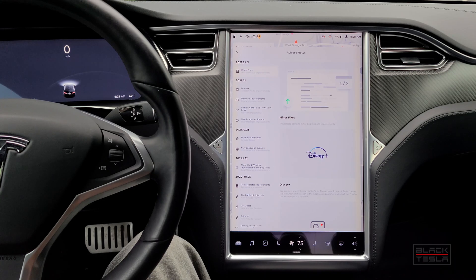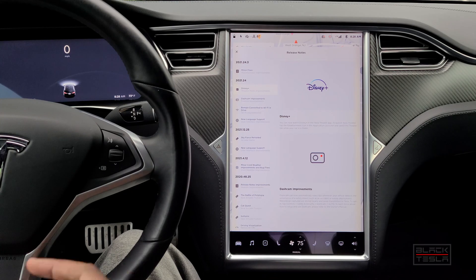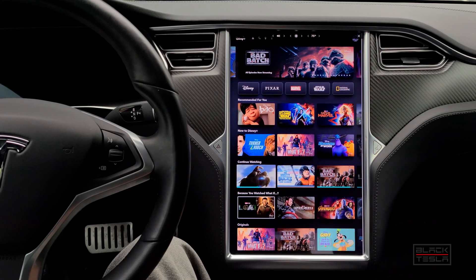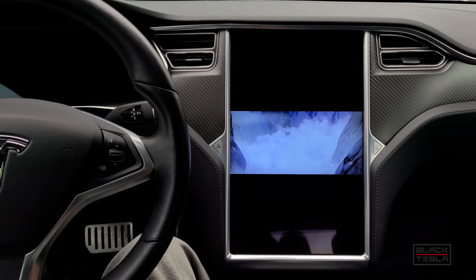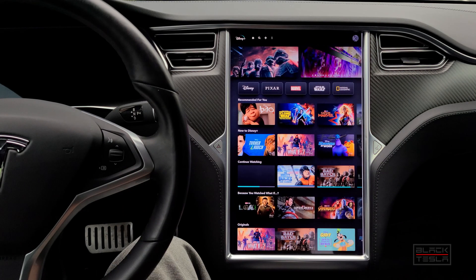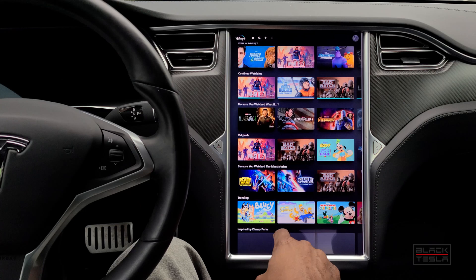The big elephant in the room is the addition of Disney Plus. It brings the app into the Tesla theater alongside Netflix and the other apps. It's the full-featured Disney Plus app. Whether you have an older Model S or X with the vertical screen, or a Model 3 or new Model S with the horizontal screen, you'll be able to enjoy Disney Plus. You log in with your normal password and can access all your favorite shows and watch lists from Disney Plus. That's a really good addition.